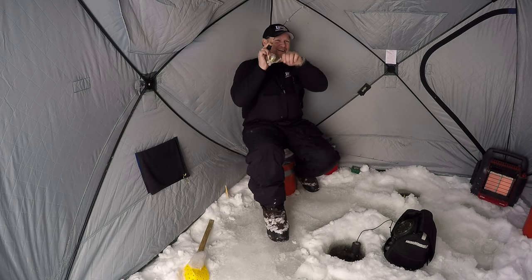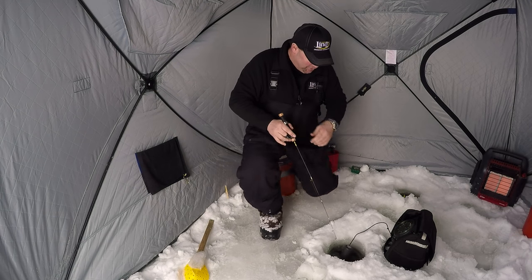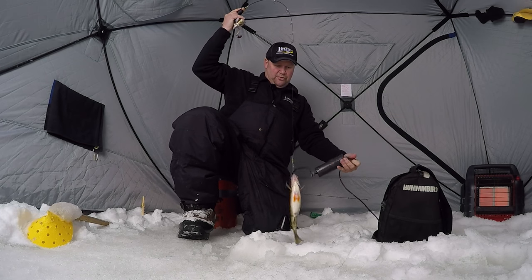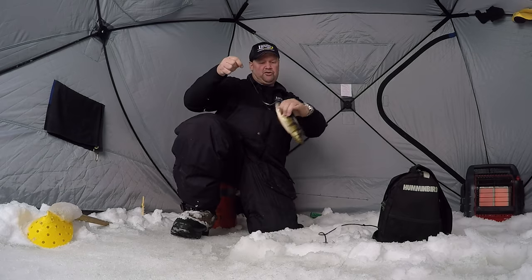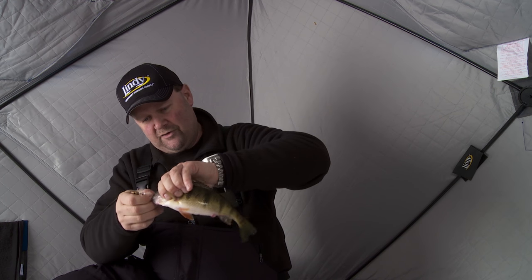There he is — got him. He just came up and grabbed it. He didn't thump it like some of these fish have, but he just grabbed it. He's a pretty good one too. Look at that — we'll just lift the whole thing right out of there before we take a chance on losing him. Look at that. That's a great perch right there. That is another great eater-sized fish.